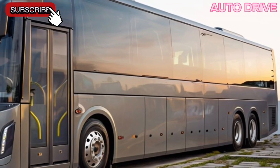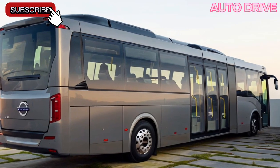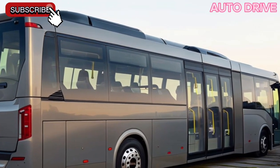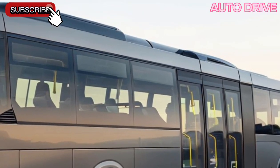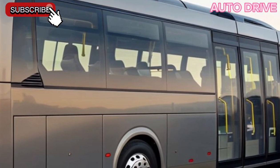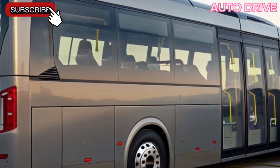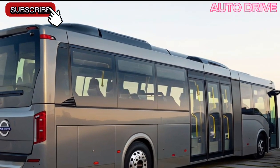So, whether you're an urban planner, a transit enthusiast, or just curious about the future of public transport, the 2025 Volvo 7900 electric articulated bus offers a glimpse into what's possible. Thanks for watching. If you enjoyed this video, don't forget to like, subscribe, and hit that notification bell for more exciting automotive content. See you in the next one.